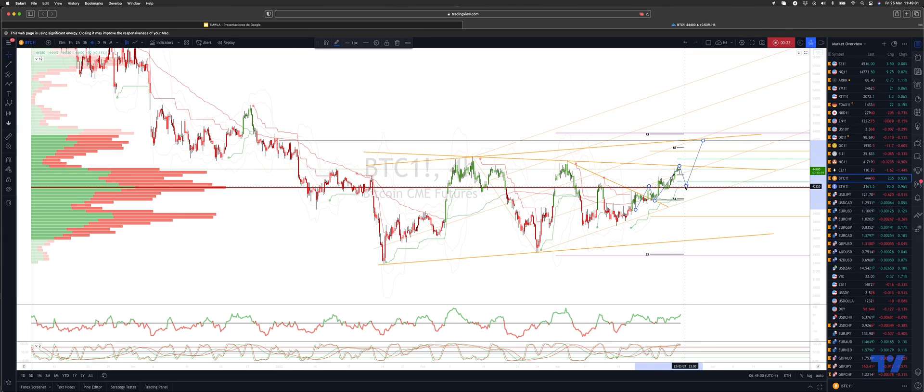I'm looking for any pullbacks to find support then back into this high volume node at the 42,300 area. Watch for bullish reversal patterns there to ultimately take out the resistance and trade up to the projected ascending trendline resistance and the yearly pivot at 48,000 as the next upside objective.